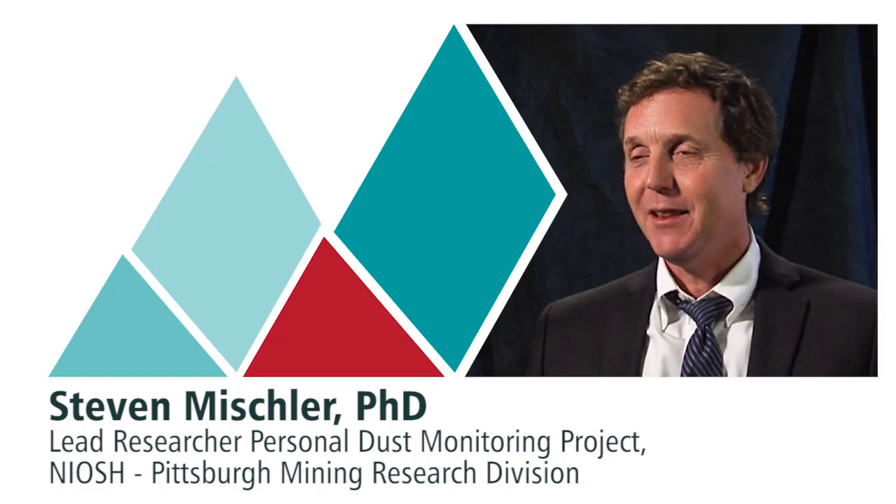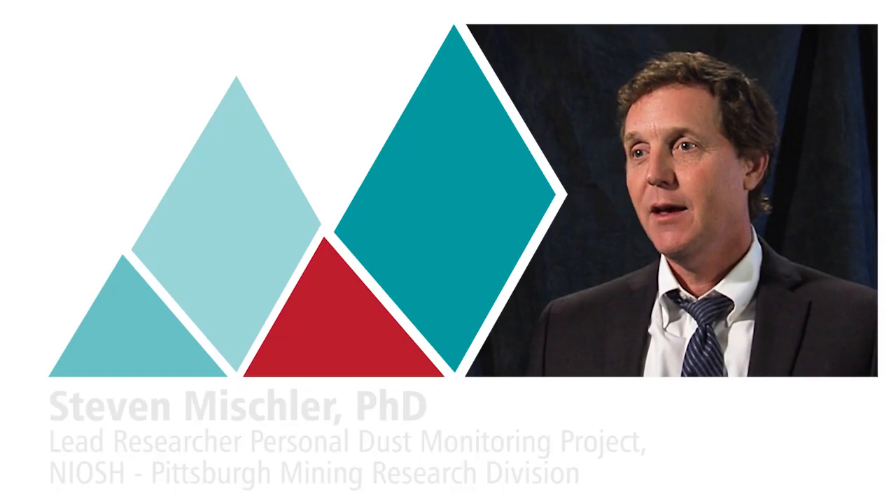My name is Steve Mischler and I'm the lead researcher for the Personal Dust Monitoring Project. The project takes place at Pittsburgh Mining Research Division in Pittsburgh Laboratory and most of the research deals with creating and implementing the continuous personal dust monitor, which is currently used by the Mine Safety and Health Administration to measure exposure concentrations of coal mine dust for coal miners.